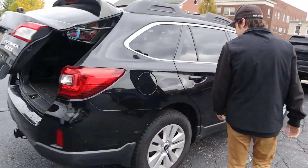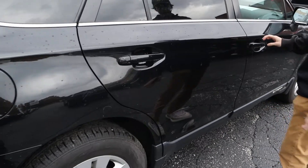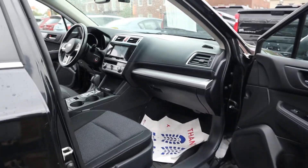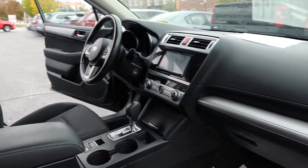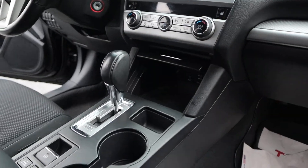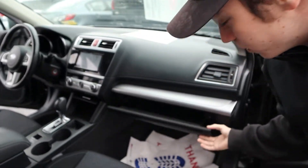As we walk around this side you can see it is a pretty clean vehicle — a few little scratches here and there but nothing too bad really. If we take a look up front here you can see the manual seats here on this side. There is a little bit of storage down here and a pretty decent sized glove box in here as well.